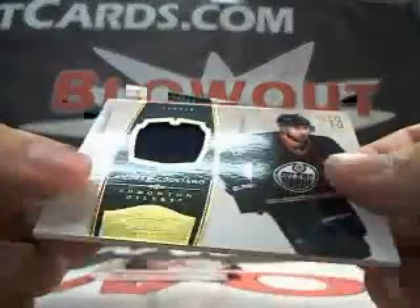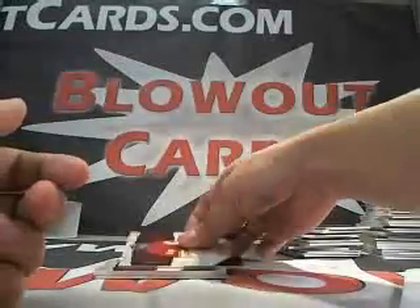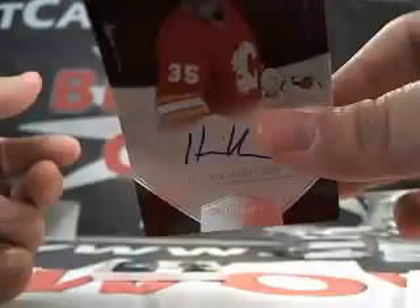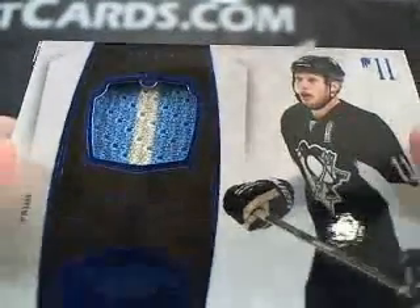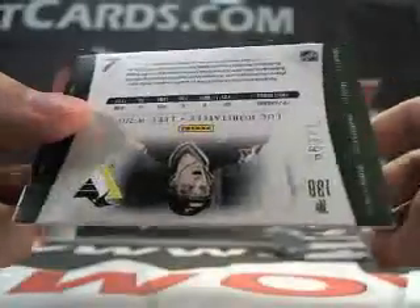We got an Andrew Cogliano jersey, numbered to 99. We got a Henrik Karlsson auto, numbered to 199. Got a 2-color Jordan Staal — that patch looks like it belongs in SP Authentic Basketball — numbered to 25. And lastly, a Luc Robitaille base, numbered to 99.